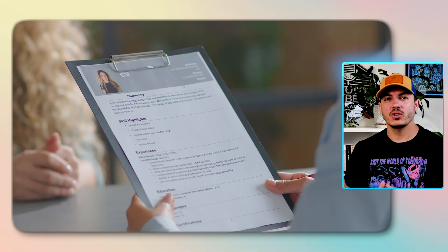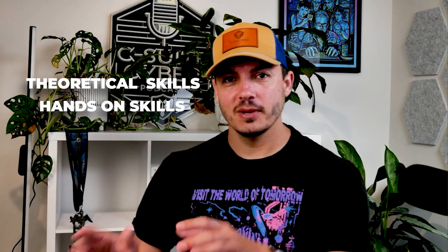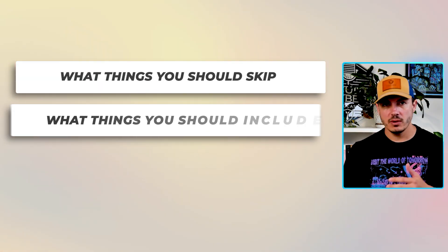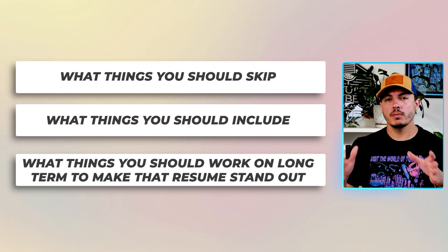One of the best ways to make your resume stand out as a newbie analyst is to make sure you have that right mix of theoretical and hands-on skills. In this video we're going to talk about what things you should skip, what things you should include, and what things you should work on long term to make that resume stand out in the pile of thousands of resumes you're competing against for all those jobs.